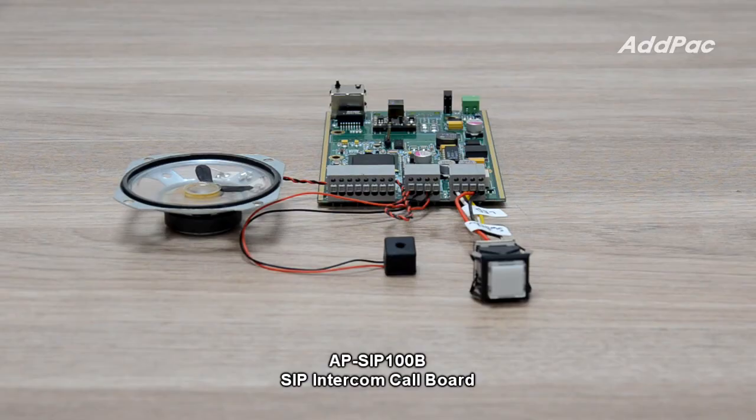AP-SIC100B SIP Call Board supports external microphone input, external speaker output, external call button input with a backlight LED output interface, one-port alarm input, two-port relay output, and Power over Ethernet.